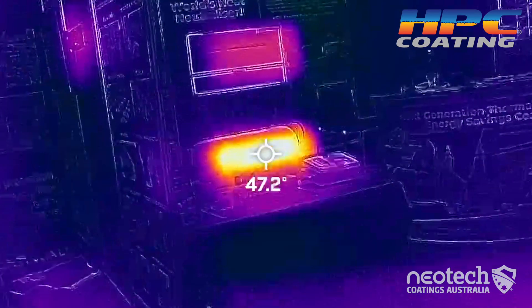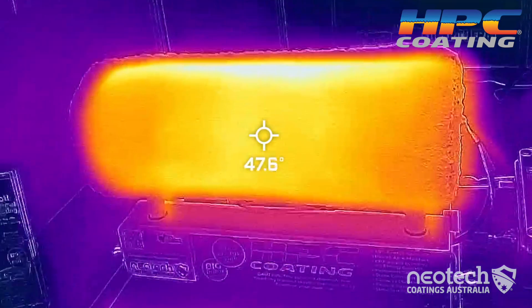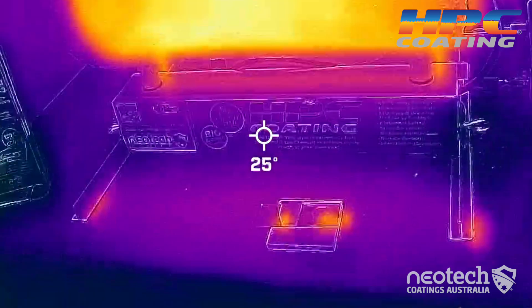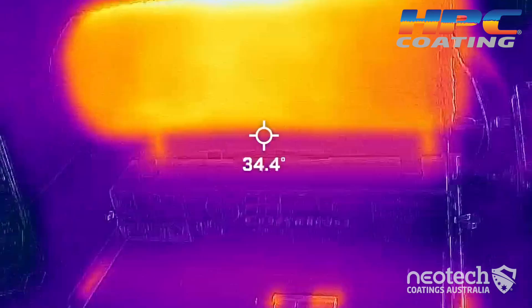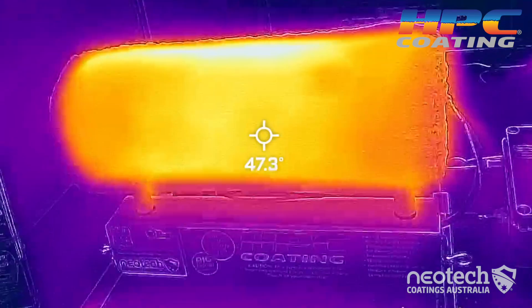Our goal is to block the high heat — we're really good at it. Heat's been our core business since 1989. If your goal is to block heat as well, HPC coating will deliver. It's very cool. Just visit neotechcoatings.com for more information about HPC coating.